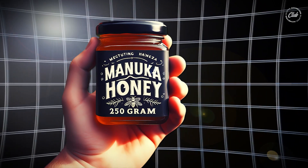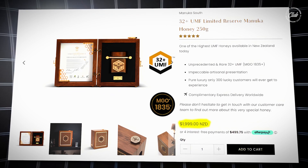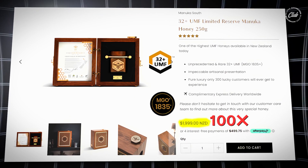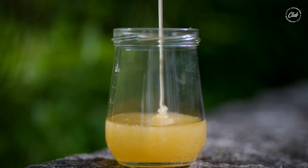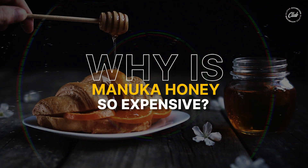A 250 gram jar of Manuka honey costs more than 1,000 USD, almost 100 times more expensive than regular honey. So let's find out why is Manuka honey so expensive?